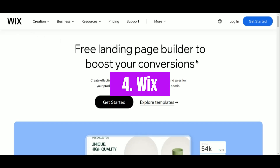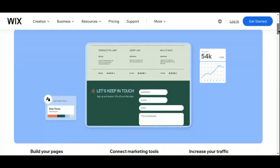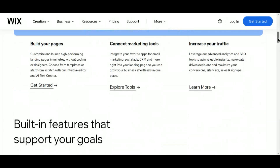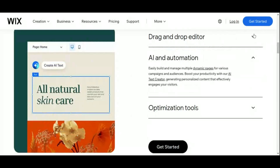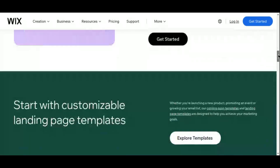Number four: Wix. When it comes to flexibility and creative freedom, Wix stands out as a top choice for affiliate marketers. This popular website builder empowers you to design stunning landing pages that reflect your unique brand identity and captivate your audience from the moment they arrive. With Wix's intuitive drag-and-drop editor, you can easily customize every aspect of your landing pages, from layout and color scheme to typography and imagery. Whether you're a design novice or a seasoned pro, Wix provides the tools you need to bring your vision to life without any coding required.